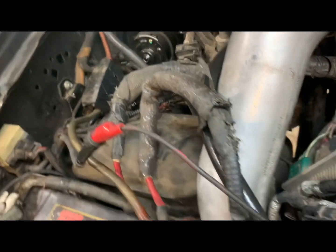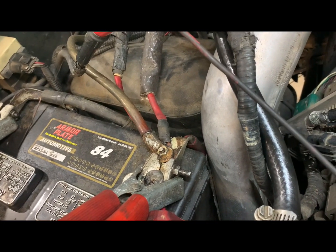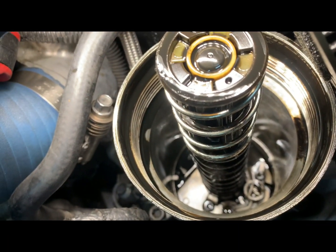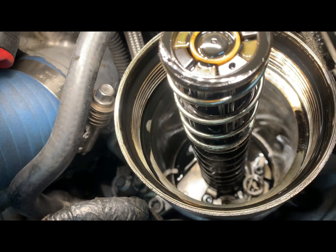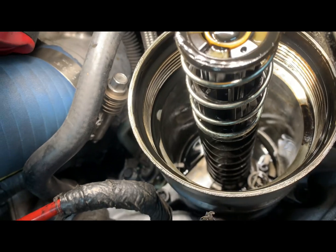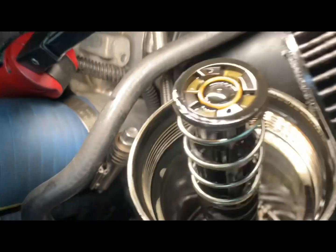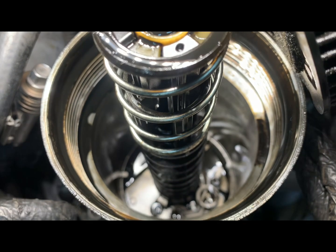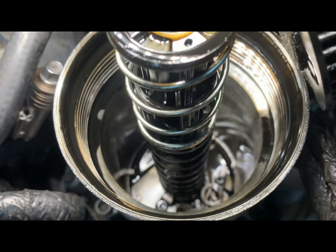We've got a jumper wire hooked up to the bullet connector that goes directly to the solenoid on the starter, and we're going to touch it to the positive to crank the engine. We're going to watch the oil filter housing — oil should come up in there when we crank. There's the oil filter housing; the oil should come up in there. Let's watch on the bottom side — that's where the oil will come up if we're making any oil pressure, which we're not.